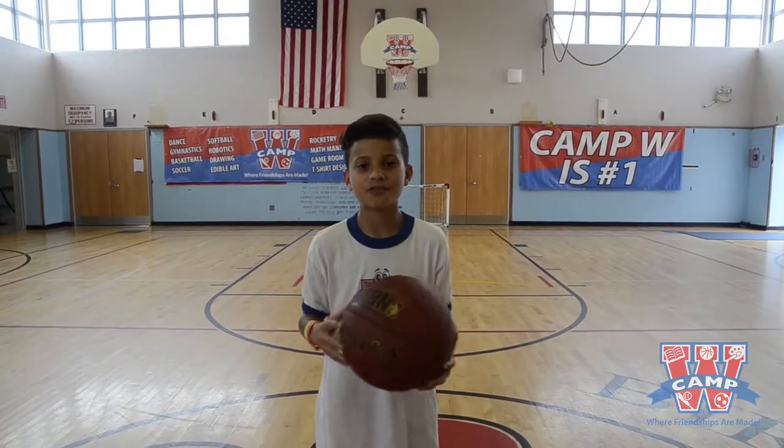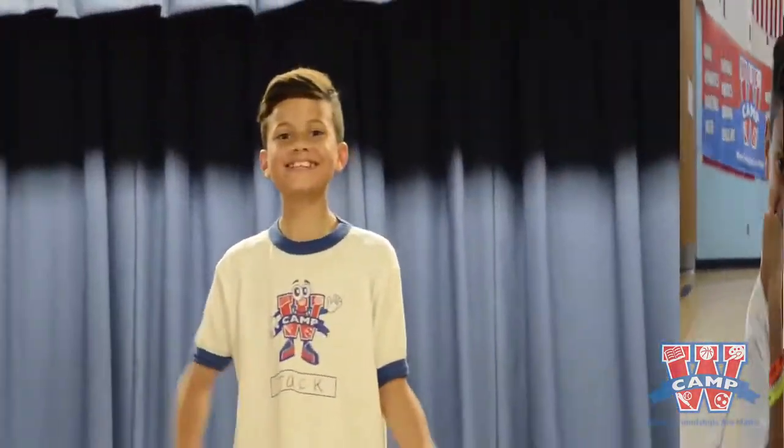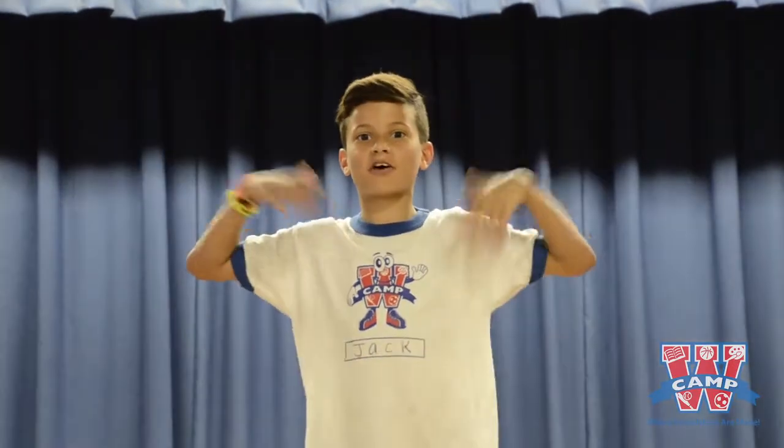This is the gym. This is where we play floor hockey and basketball. This is our stage. This is where we have our dances, our shows, and all of our performance skits.